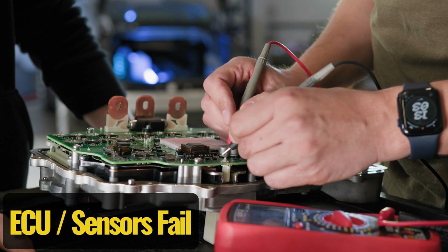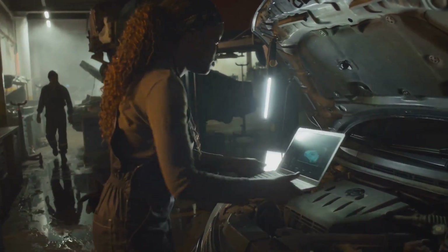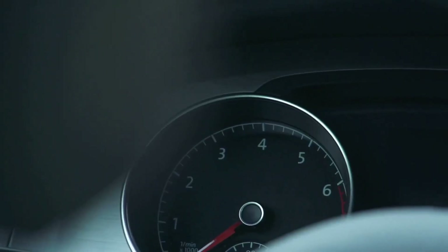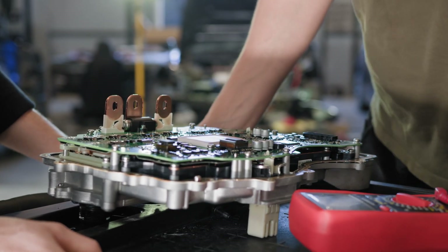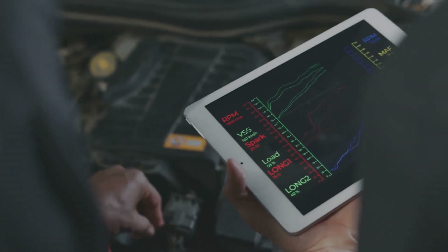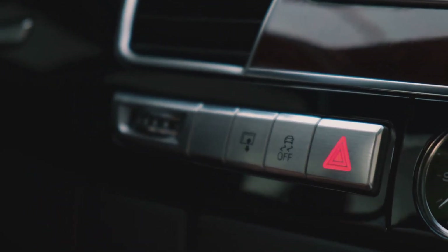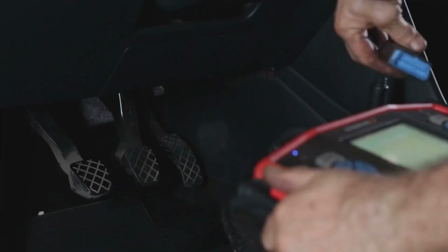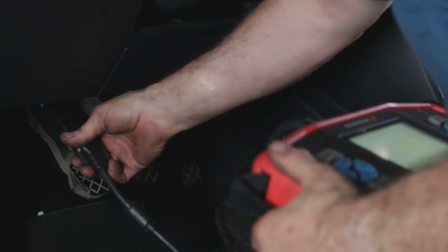Computer or sensor errors. Modern cars rely on sensors to keep everything running smoothly, but when one starts sending bad data, the onboard computer can get confused. Instead of risking damage, the system plays it safe by limiting power, leaving you struggling to accelerate. Whether it's the mass airflow sensor, manifold absolute pressure sensor, throttle position sensor, or oxygen sensor, a faulty reading can trick the engine into thinking something's wrong. When that happens, the car might enter a protective mode, cutting power even when you need it most. If your car suddenly feels sluggish, scanning for trouble codes is the best way to figure out which sensor is causing the issue.